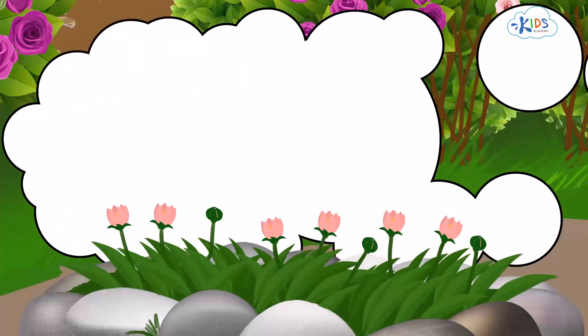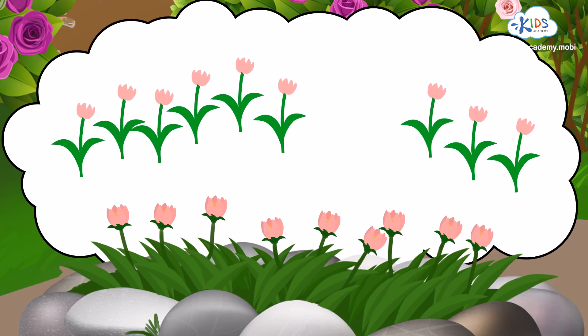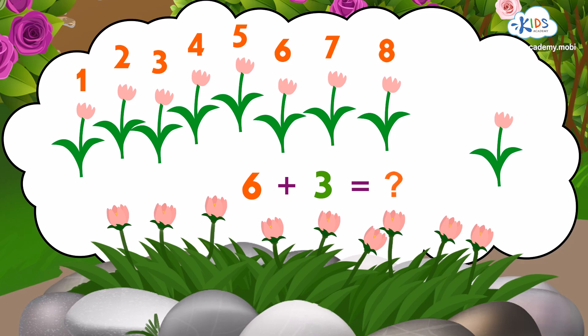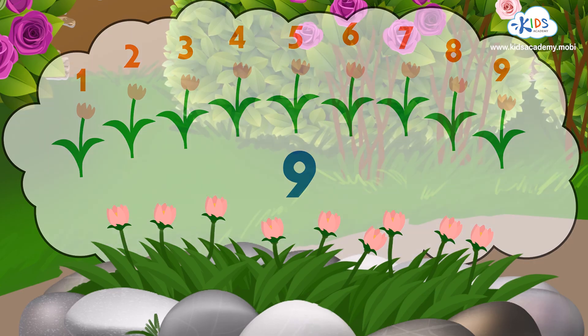There are six pink flowers in my garden. One, two, three, four, five, six, plus three more makes seven, eight, nine pink flowers. I have lots of flowers.